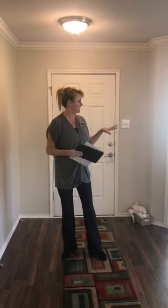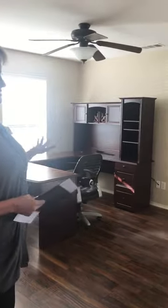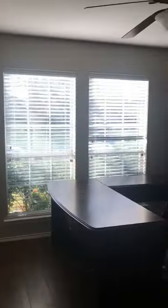So you walk in and they have a study here that could also be a bedroom — it doesn't have a closet so it's not technically a bedroom, but someone could make it a playroom or something like that. If you walk in, you have the dining room here, the formal dining and a half bath, which is a good selling point.